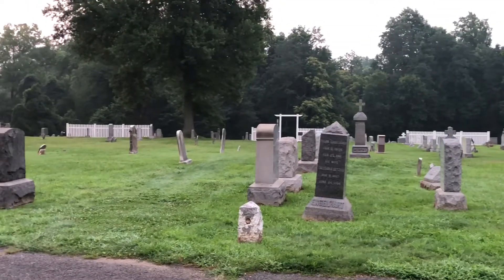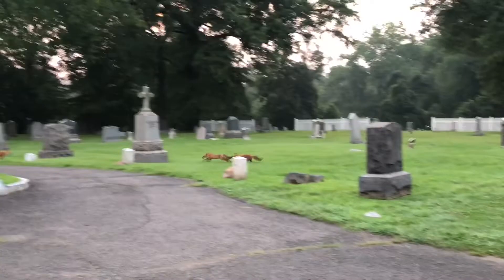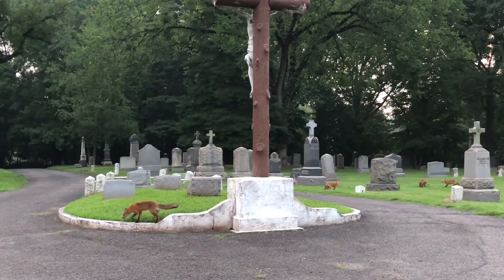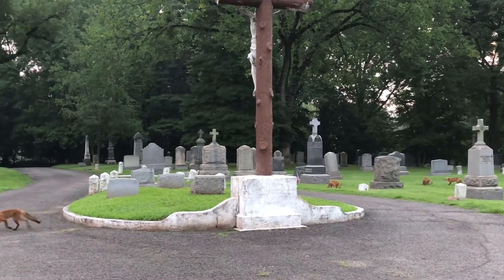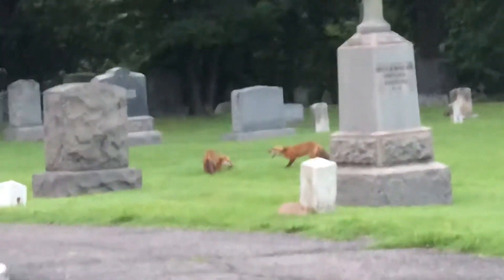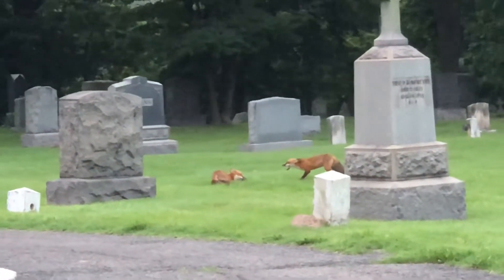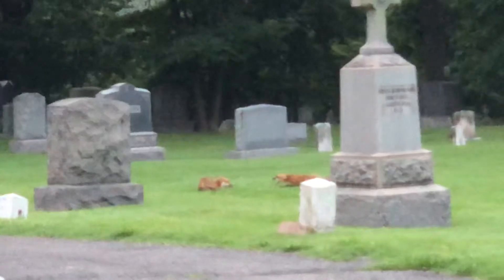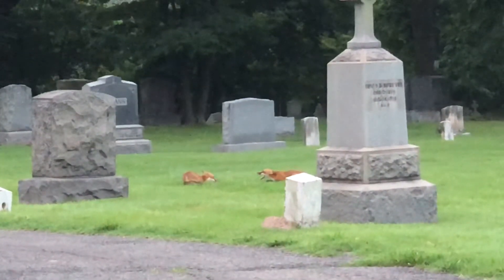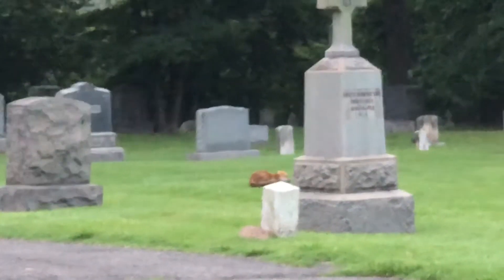Toby wants to play too. Look at him go. Isn't that something? Foxes are chasing each other. Look at that, that's pretty cool. Look at those two. What does the fox say? Hear that? What does the fox say?